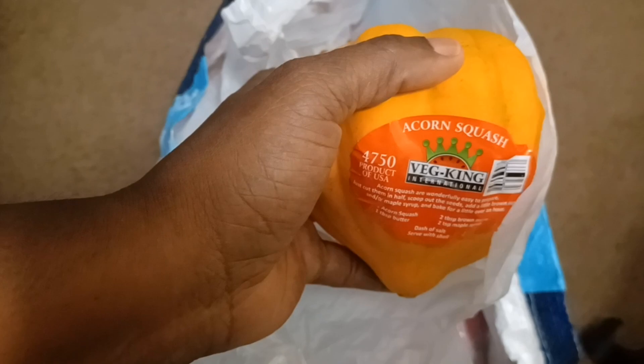So let's check this bag here. My sister took me to the farmer's market and she got me some acorn squash — I got three acorn squashes here, which is so cool.